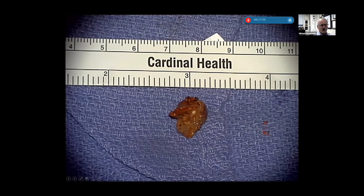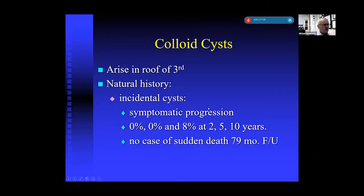Do we operate on every colloid cyst we see? The answer is no. These small benign cysts arise in the roof of the third ventricle — when incidentally discovered on imaging after trauma, for example, there's no need to intervene. Results from Bruce Pollack and the Mayo Clinic group in the early 2000s on the natural history of colloid cysts showed that incidental cysts have symptomatic progression of 0%, 0%, and 8% at two, five, and ten years. Just like other tumors, if they're not symptomatic and you can't make the patient better, you should just observe. There were no cases of sudden death in almost six years of follow-up.